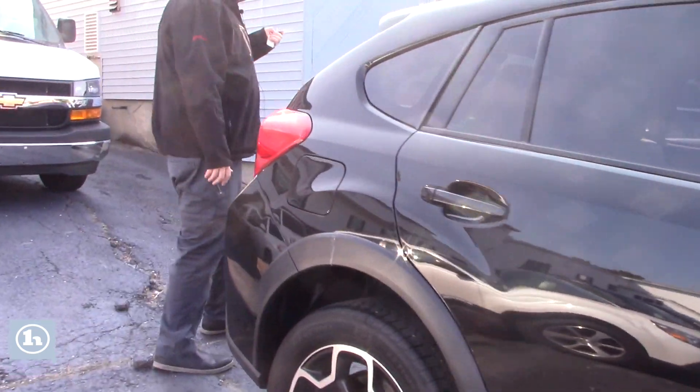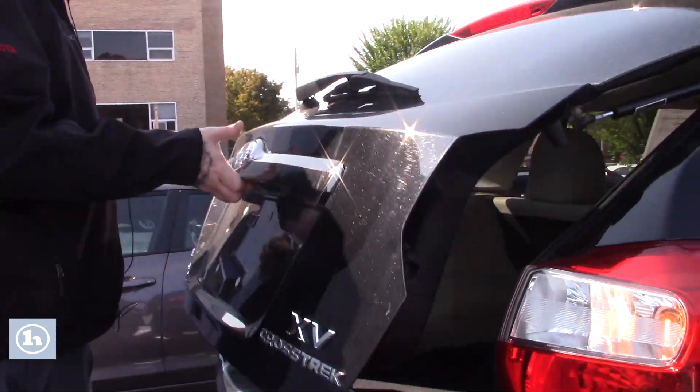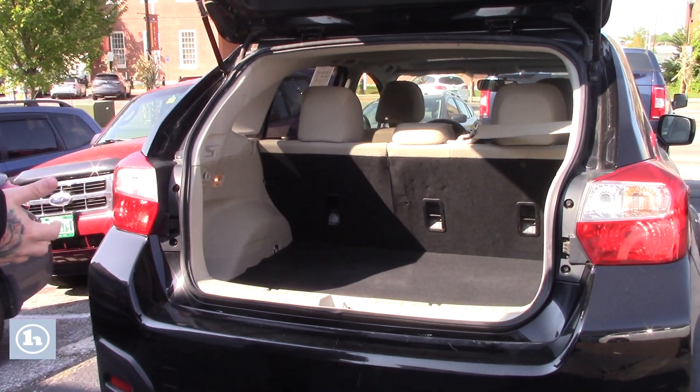If you follow me all the way around to the back here, you press the button on your key fob and it easily unlocks the rear hatch. Plenty of space for storage in the back, and you can fold down those rear seats for extra cargo space if needed.